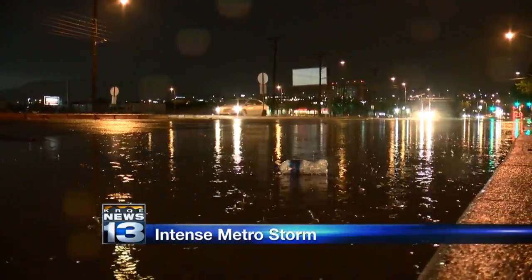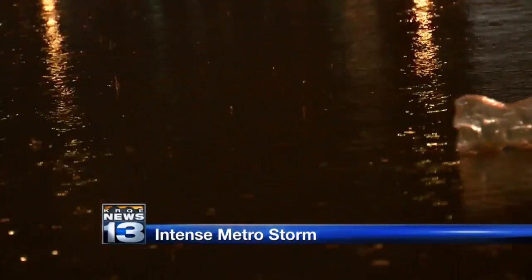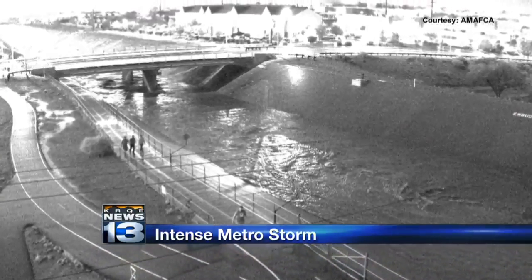The stormwater pond at Lomas and Broadway also filled up tonight, causing some flooding and lane closures along Lomas. With all the rain, Amafka says the North Diversion Channel was running around at least 10 feet full of stormwater.